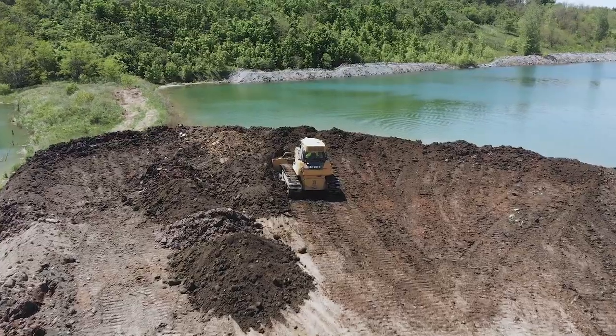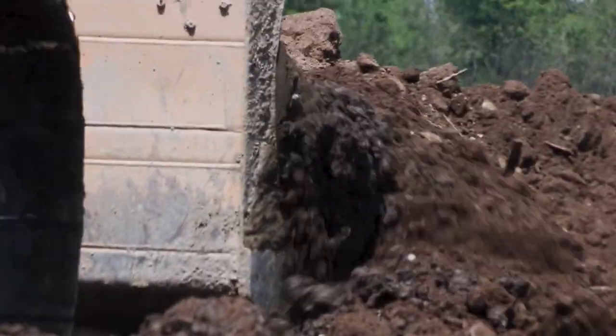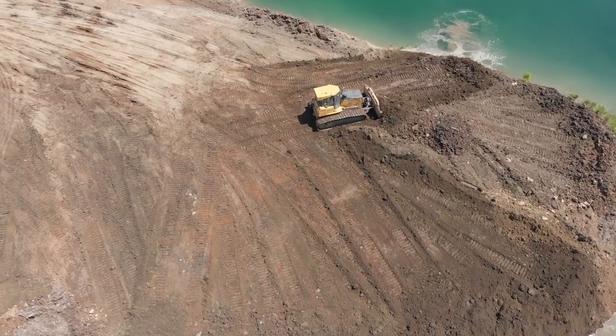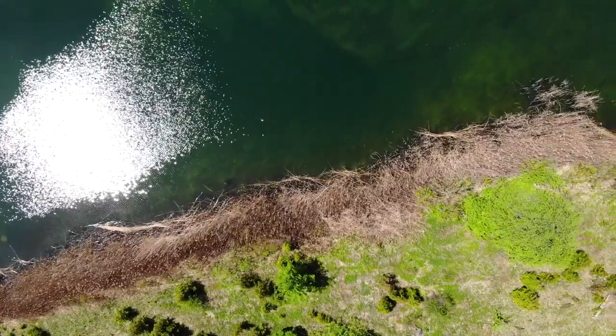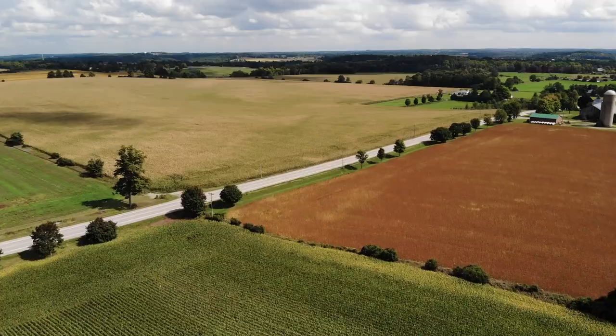Rehabilitation of a pit or quarry is the process of restoring the land from what it looks like after all the stone, sand or gravel is removed into its new use — things like wildlife habitats, wetlands, golf courses, recreational parks, conservation lands, housing developments, forests, and farms.